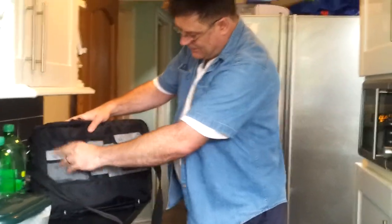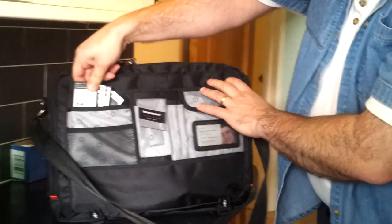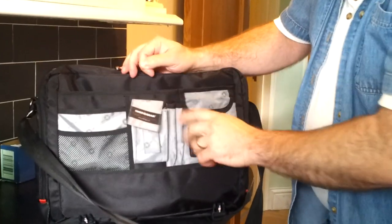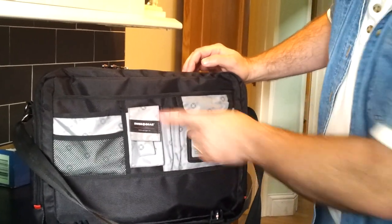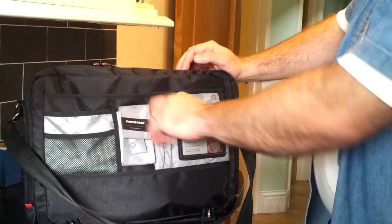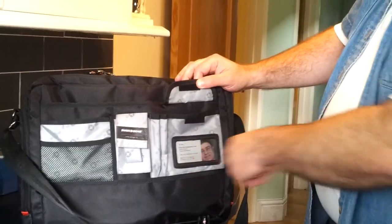Inside, right at the front there, we've got a pocket for small amounts of paperwork, batteries. You can put a small cell phone in there — my Galaxy Note won't fit, but a small phone will go in there. A couple of pens, any other small items in there.